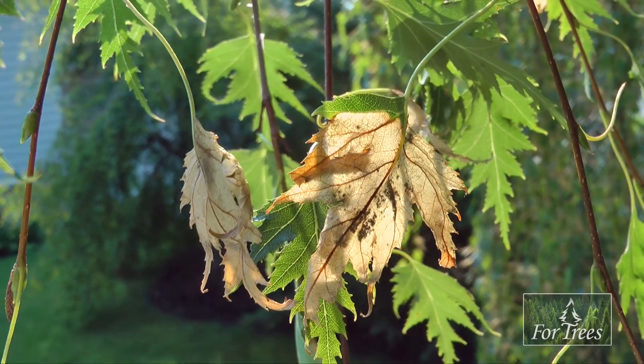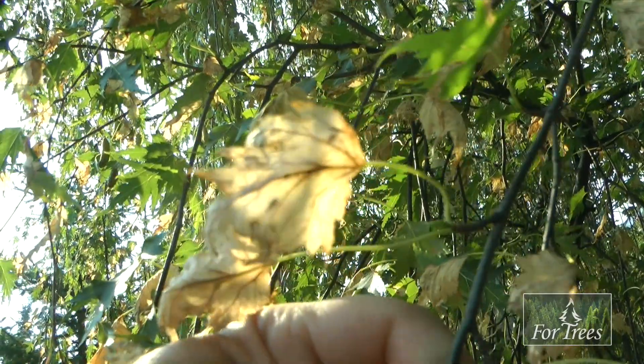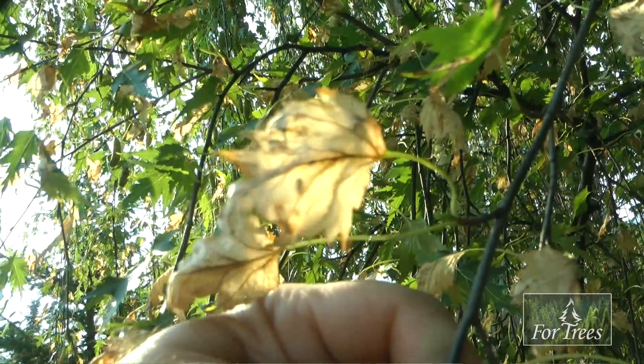The papery leaves and that sort of thing will be a thing of the past until the effects of the treatment wear off, which won't be until possibly 2019 or even 2020.